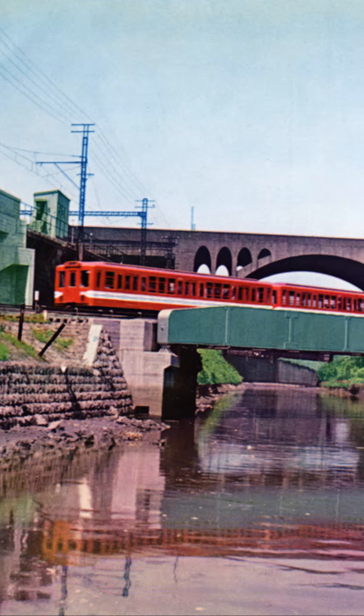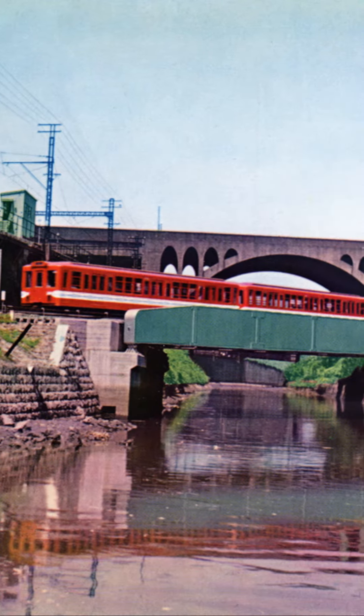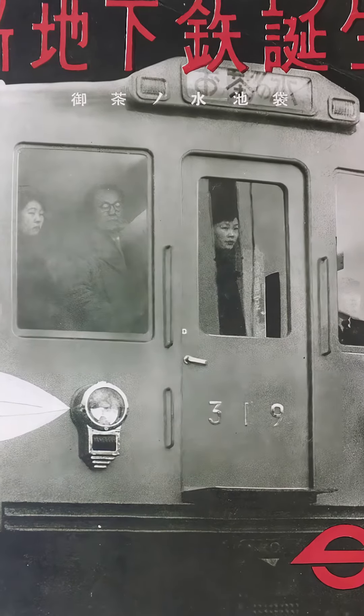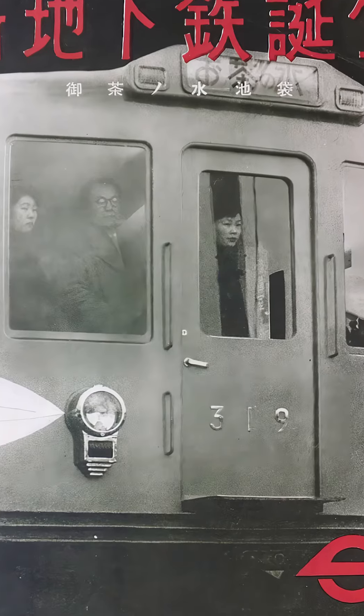During the peak hour, the subway cars operated in three car formations and were scaled back to just two during the off-peak. Today, you can still see the preserved 301 car at the Tokyo Metro Museum.